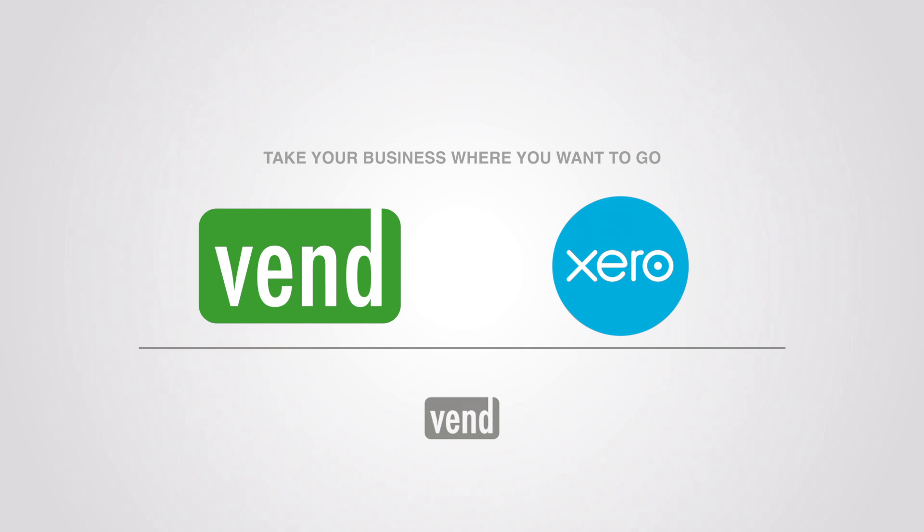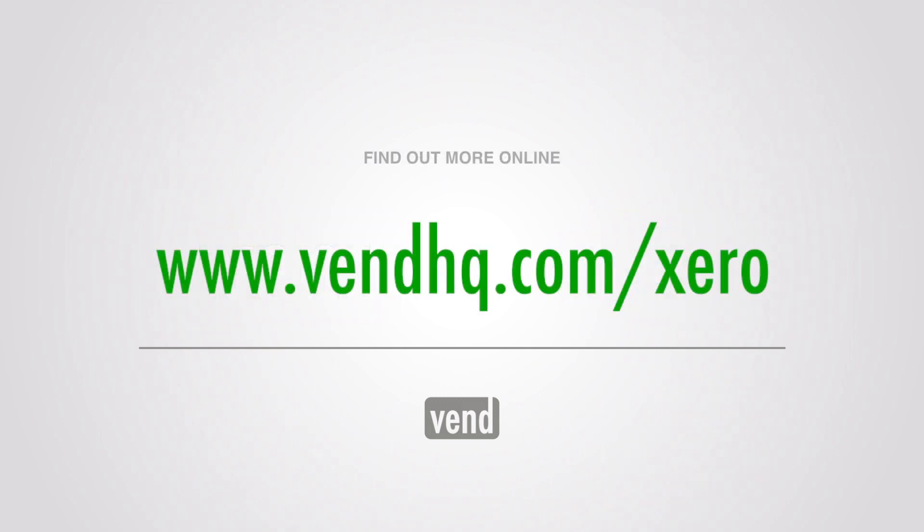With Vend and Xero, you can spend less time on the day-to-day admin and more time taking your business where you want it to go.